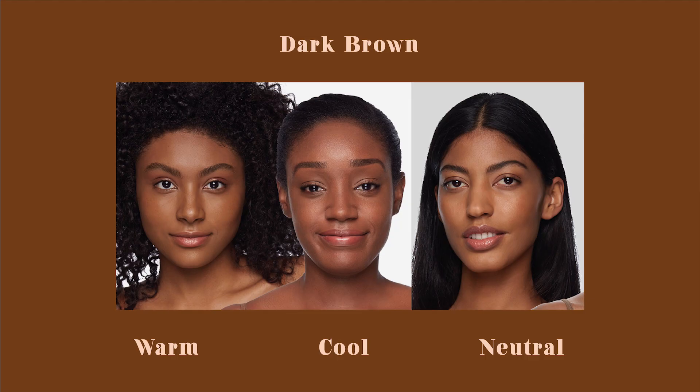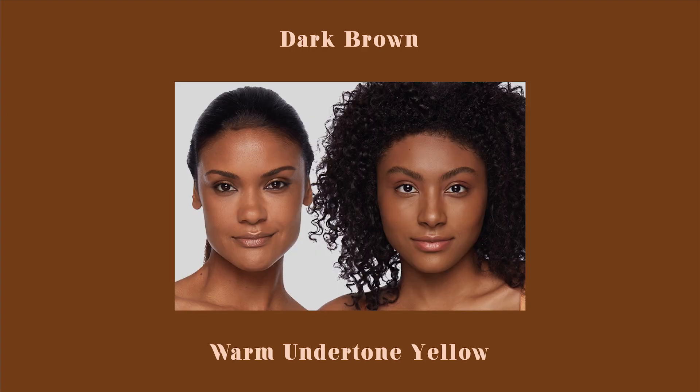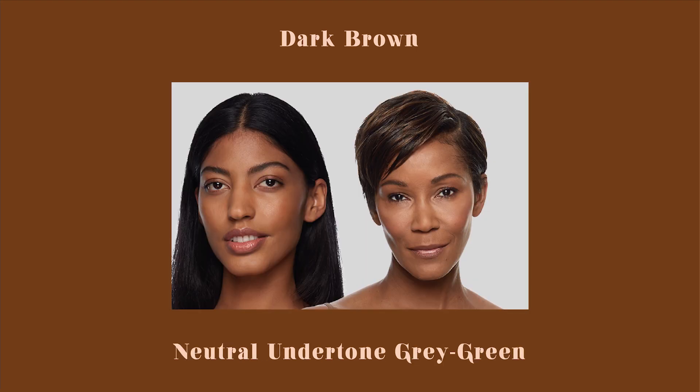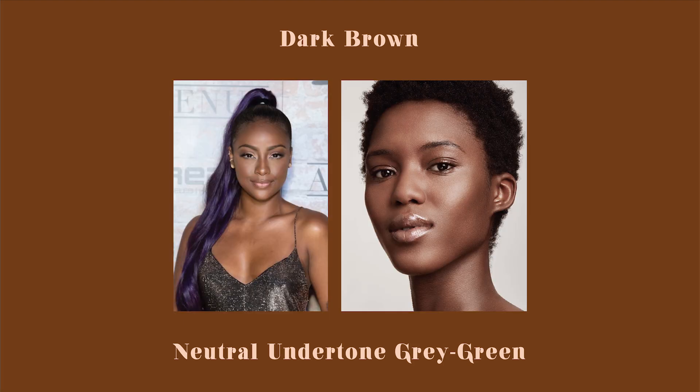Next we have dark brown, with the chart showing warm, cool, and neutral undertones side by side. You are warm if you have a yellow, golden, or peach tint to your face. You are neutral if your skin has a gray or green undertone. You can also be neutral-warm or neutral-cool.